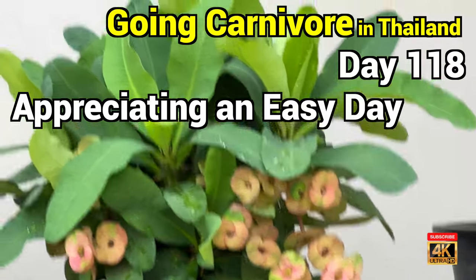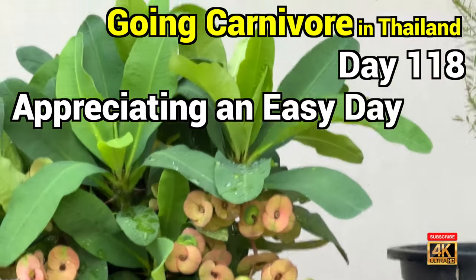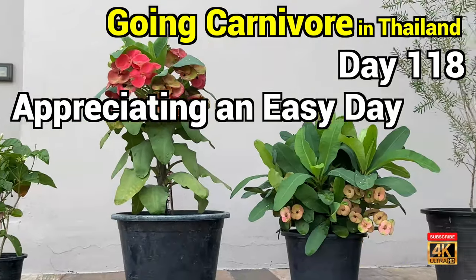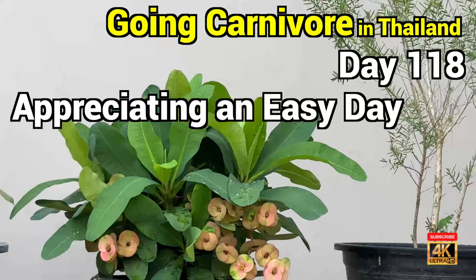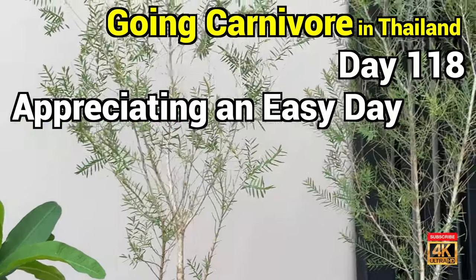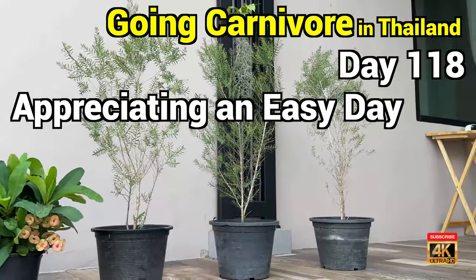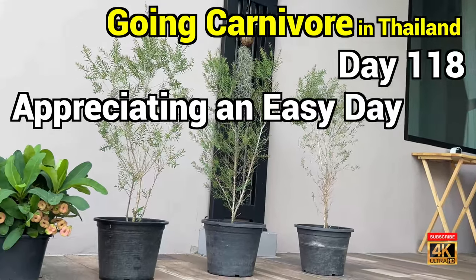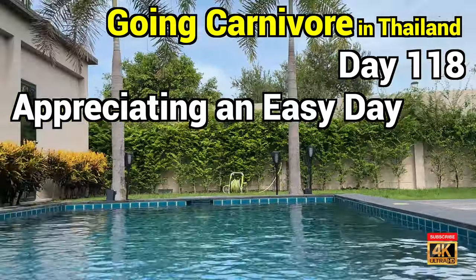And then you've got this thing here, which is unusual because the flowers are on the bottom instead of on the top. Most plants the flowers are on top, but this one the flowers are being hidden by the big leaves. And then these things here — Noi bought them because they're supposed to scare the mosquitoes away; mosquitoes don't like the smell of those plants.